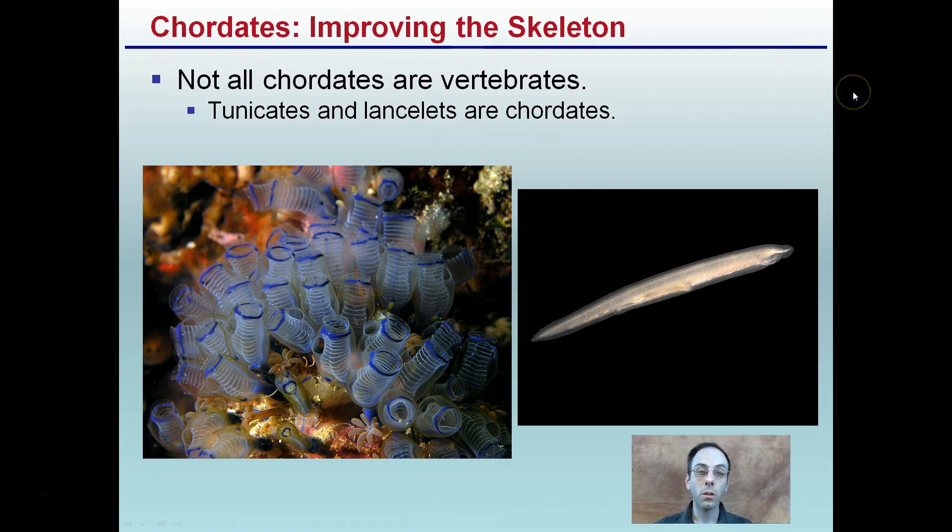Improving on the skeleton — not all chordates are actually vertebrates. These are two examples of ones that aren't vertebrates: tunicates here, with a unique look to them, and lancelets here. These are two examples of chordates that aren't vertebrates.